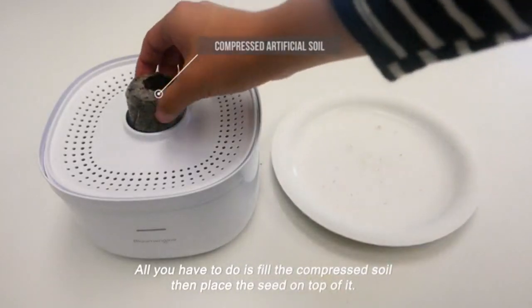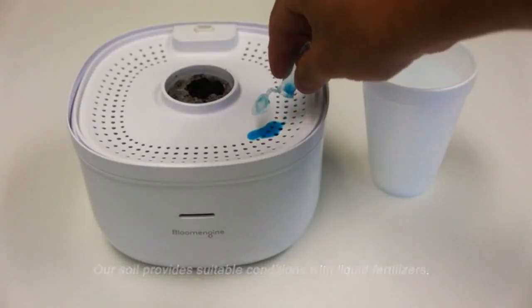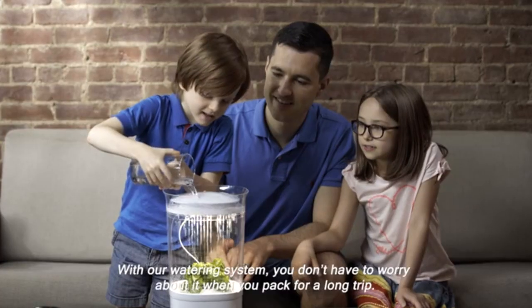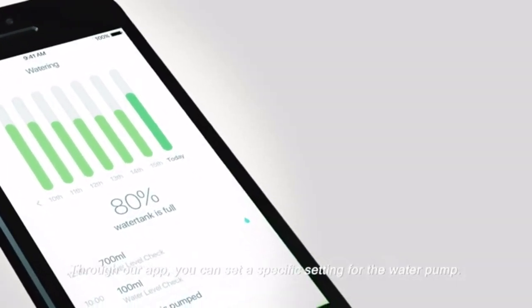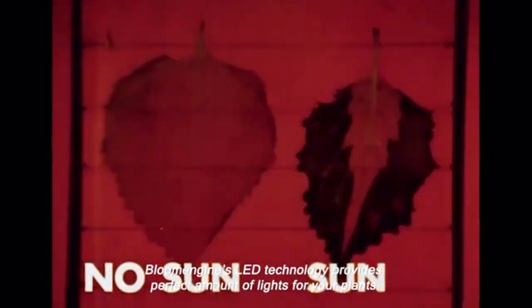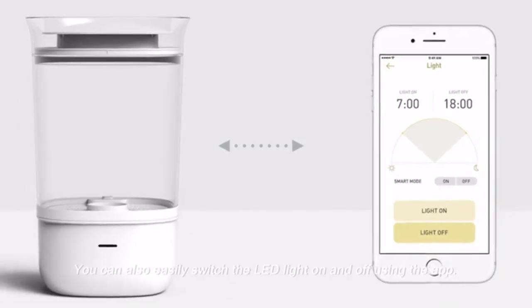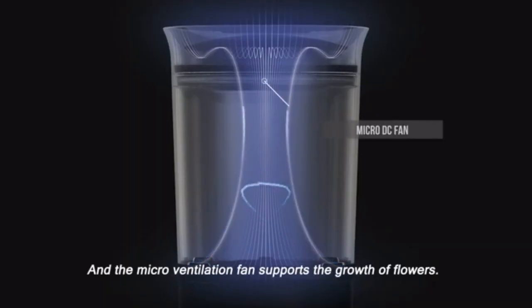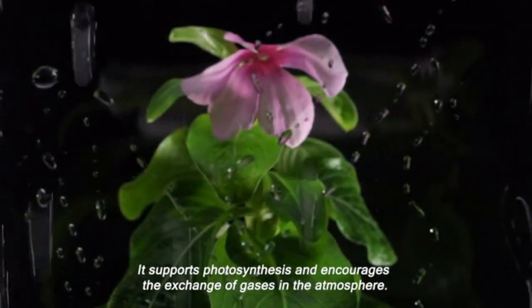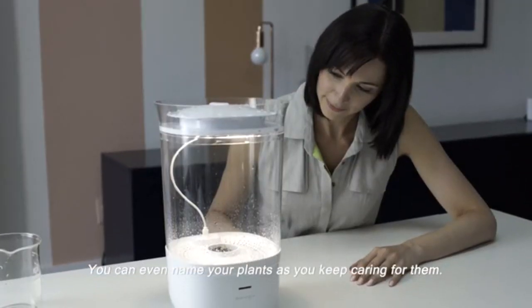All you have to do is fill the compressed soil, then place the seed on top of it. Our soil provides suitable conditions with liquid fertilizers. Then add water and turn the power on. With our watering system, you don't have to worry about it when you pack for a long trip. Through our app, you can set a specific setting for the water pump, and the internal water pump circulates the water to keep it fresh. Bloom Engine's LED technology provides the perfect amount of light for your plants, and you can easily switch the LED light on and off using the app. Our microventilation fan supports the growth of flowers and encourages the exchange of gases in the atmosphere. Bloom Engine will also notify you if plants need your help, and you can even name your plants as you care for them.